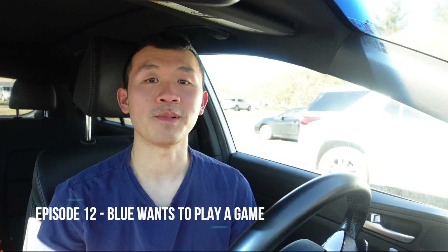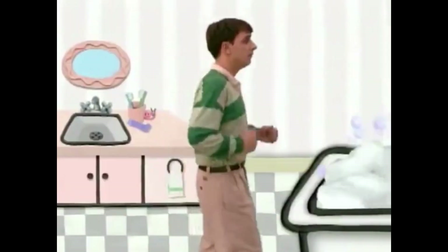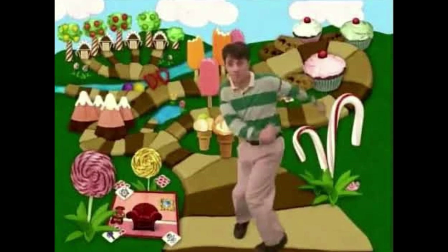The twelfth episode is Blue Wants to Play a Game. First, you can see Snail behind the right side of the refrigerator while Steve was looking for the first clue, which was a duck. Second, you can see Snail behind the right side of the cup holding two toothbrushes on the right side of the sink in the bathroom when Steve went to the bathroom where Slippery Soap was. And finally, you can see Snail behind the right side of the patch of grass where the two candy canes are located in the board game before Blue and Steve skadooed back.